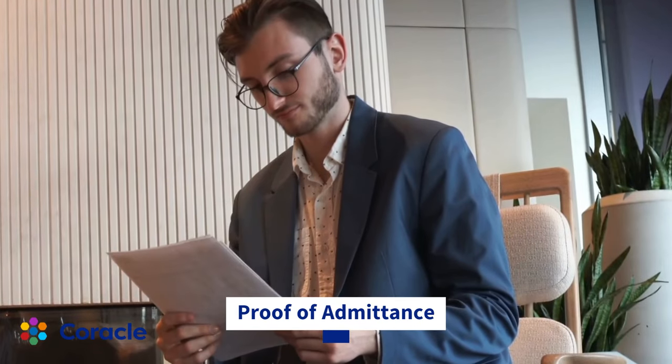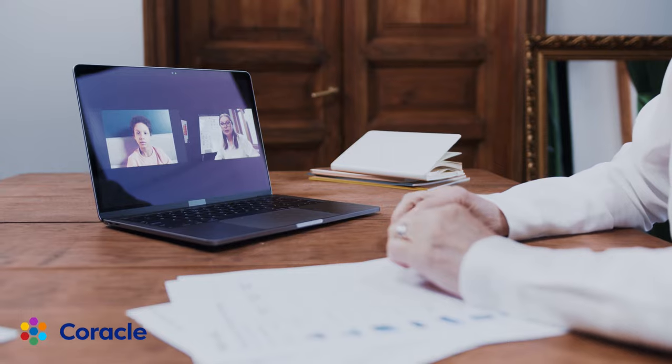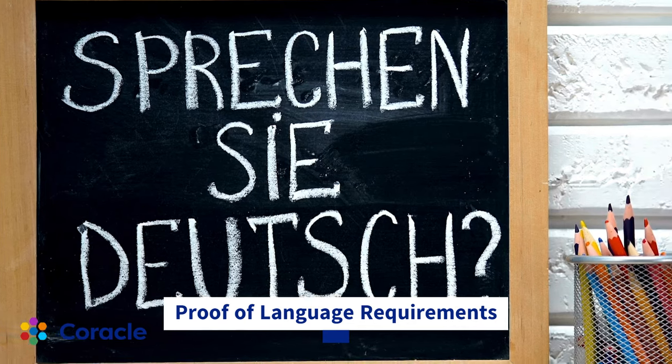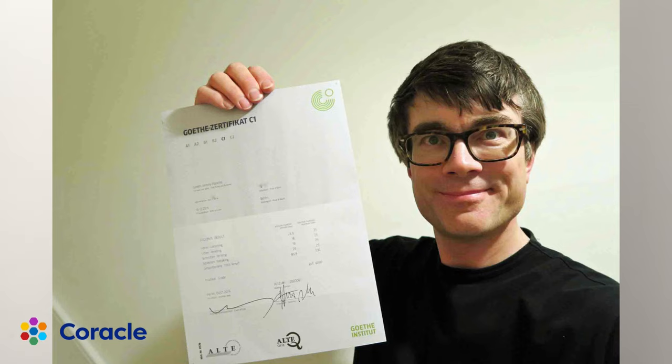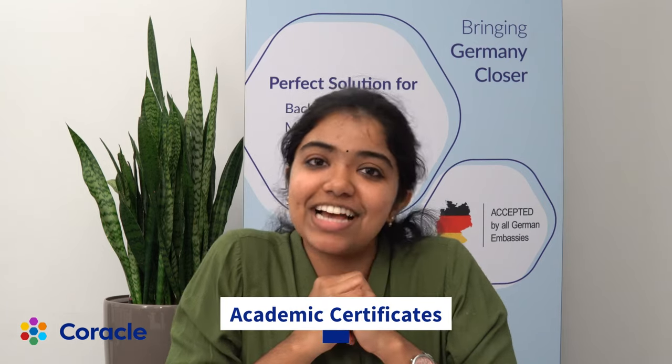Next is proof of admittance. Make sure you submit the proof that you have been admitted to one of the universities in Germany. Along with the letter of admittance, if your university requires any language courses — for example, if you're enrolled in a German-taught program and your course requires a B2 or C1 level certificate — make sure you attach a language certificate along with the proof of admittance. Or if it is an English-taught program, make sure you submit an IELTS or TOEFL certificate, whichever is required by your university.